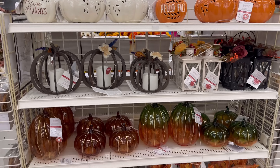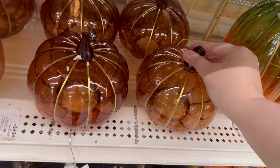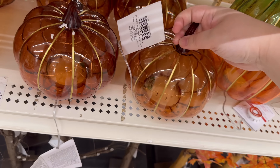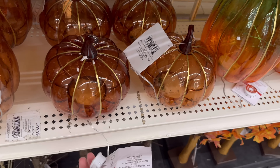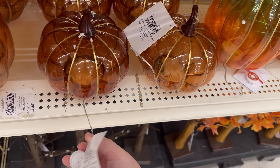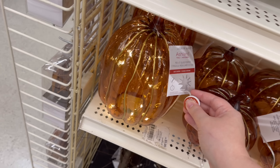Look at all these pumpkins — I really like these! Oh my gosh, I love these, and they light up! These are $29, which is so expensive, but they will be discounted, I promise.